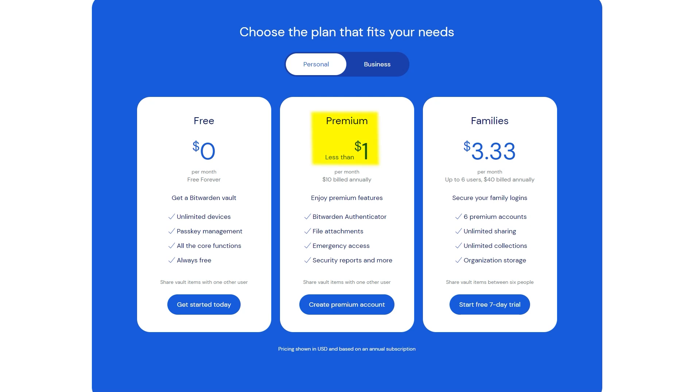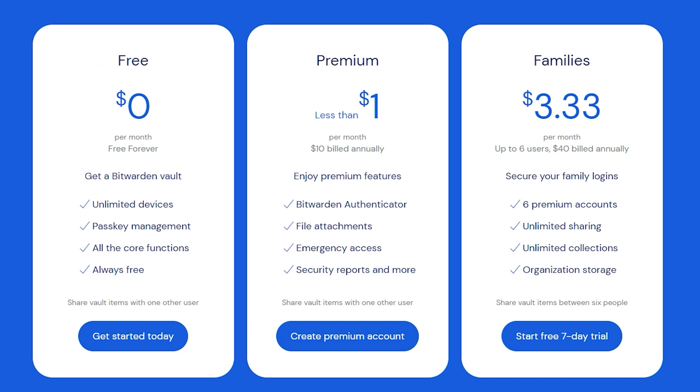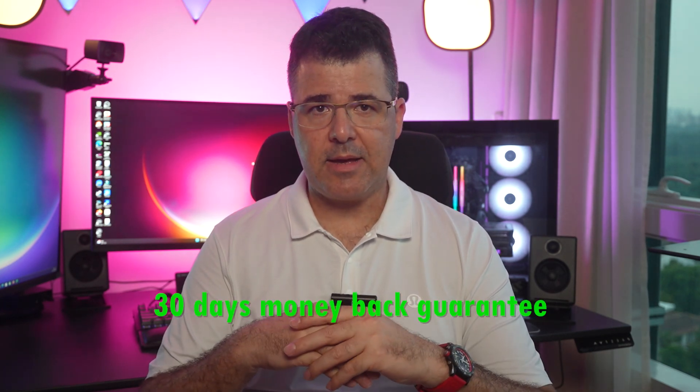For premium, it is budget-friendly and offers a nice amount of features. The family plan covers six users and is also pretty affordable. The premium and family plans come with a 30-day money-back guarantee.